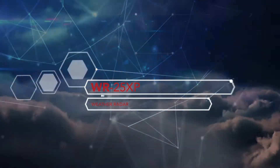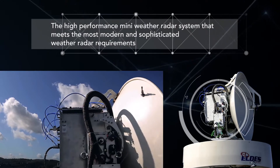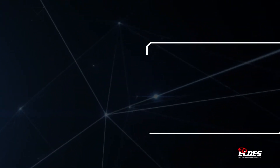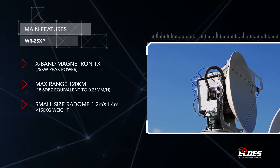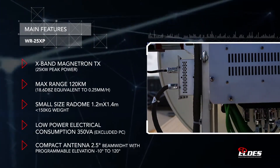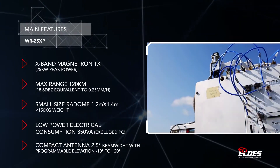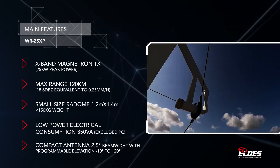The WR25XP is the flagship product of ELDIS's X-Band mini radar family, characterized by a price-to-performance ratio that is unique on the market. The capacity to operate in simultaneous dual polarization and the Doppler capabilities make WR25XP an ideal instrument for the most advanced radar hydrometeorological applications and for medium-scale civil protection uses.